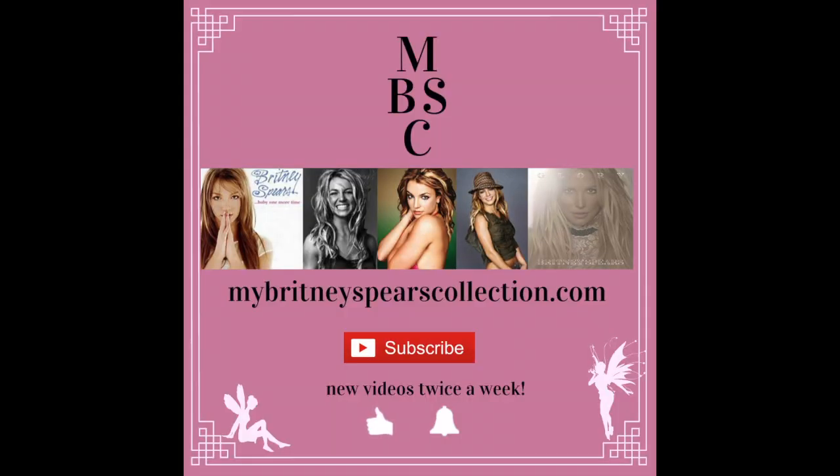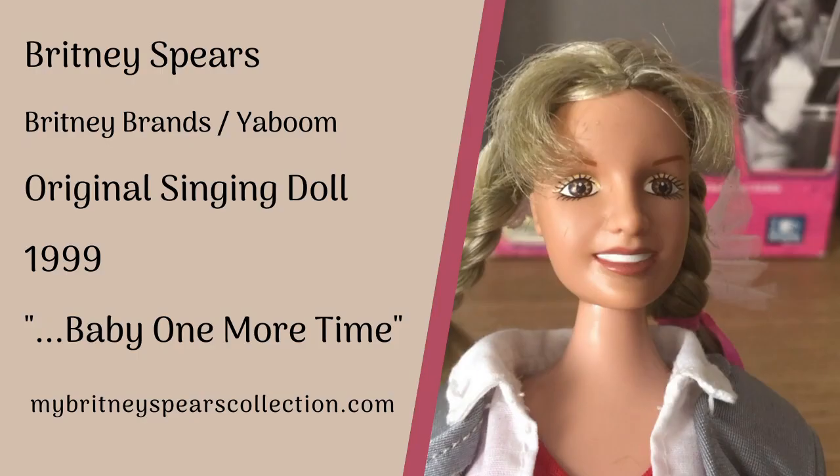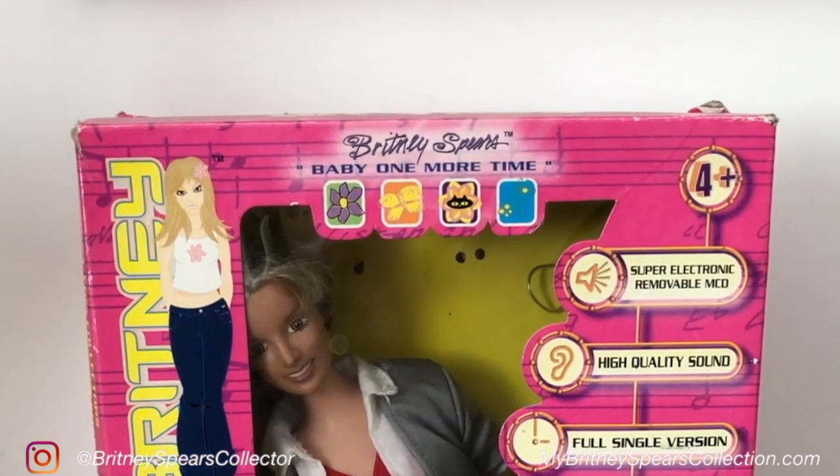Hi guys, welcome back to my channel. If you're new around here my name is Jenny and I have a website called mybrittneyspearscollection.com. In today's video I'm showing you another item out of my collection made by Yaboom Dolls and in conjunction with Brittany Brands. This is the original Baby One More Time doll from 1999.